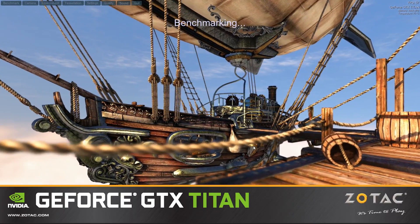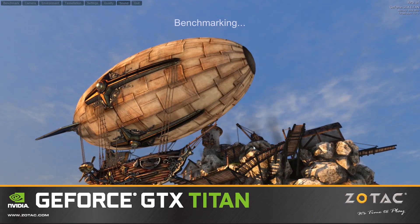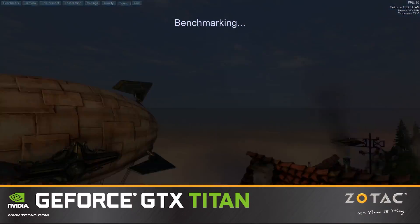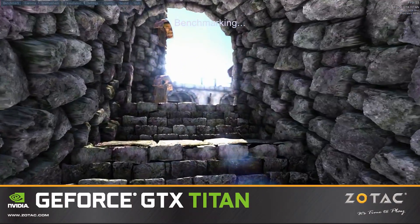So you're probably wondering how the Titan performs, and we'll show you using Unigine Heaven, a fantastic 3D benchmark that truly stresses the graphics processor beyond conventional means, and is included on the driver's CD. We loaded up Heaven 4.0 and ran the Titan through extreme mode settings at 1080p.